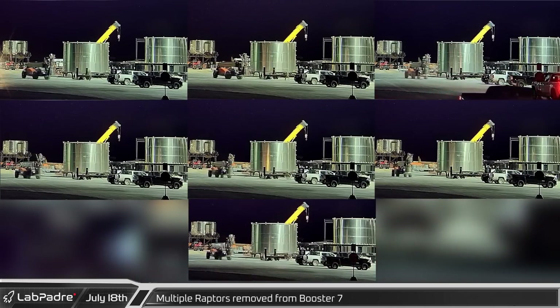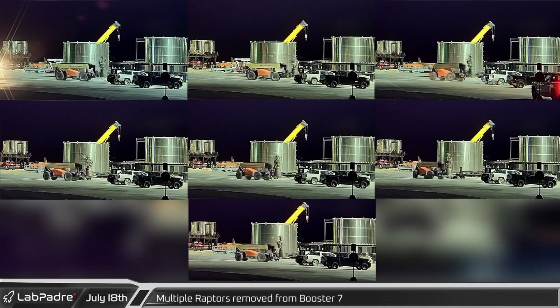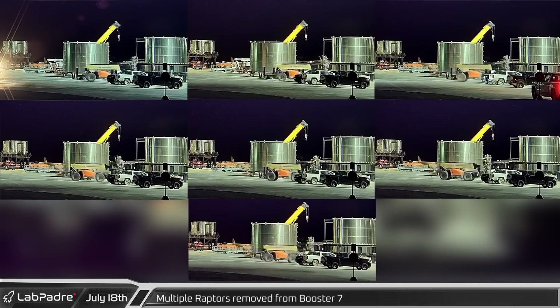After last week's incident during Booster 7 spin prime tests, multiple center-mounted engines were pulled from the booster for detailed and up-close examination.